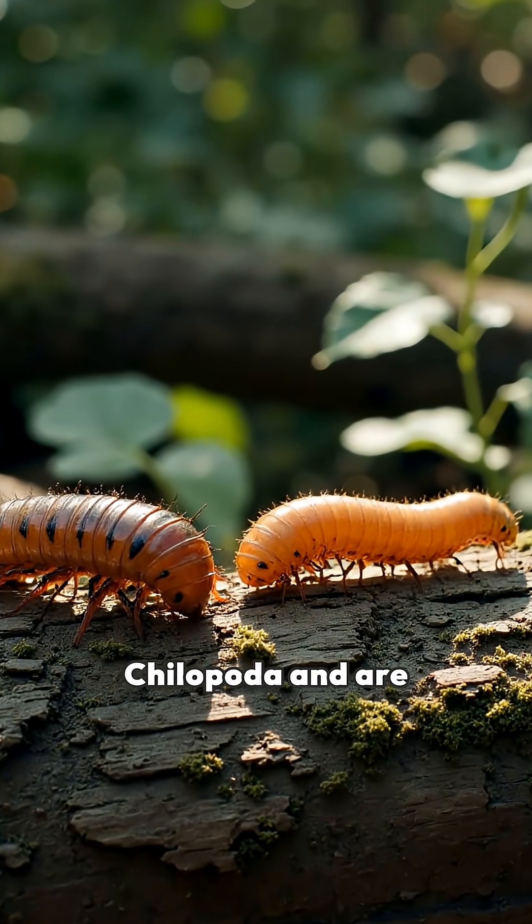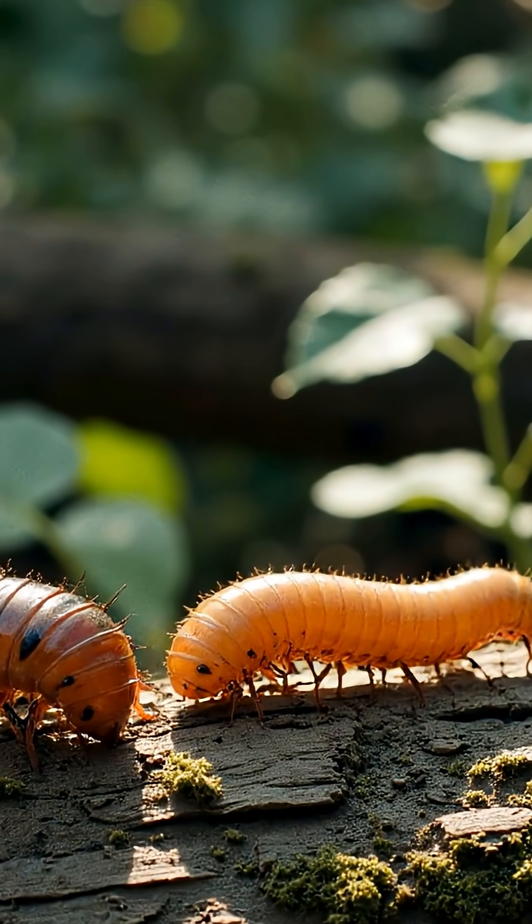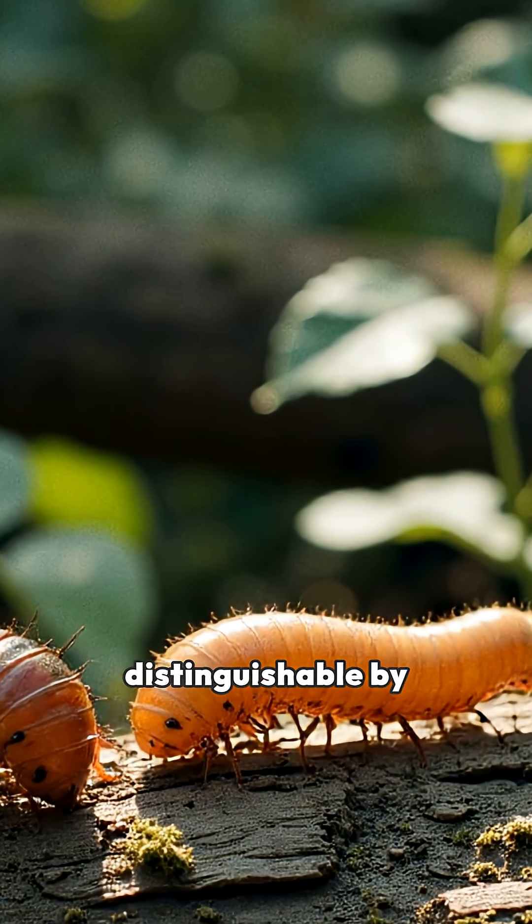They belong to the class Chilopoda and are closely related to millipedes, but distinguishable by having fewer pairs of legs per segment, typically one pair per segment.